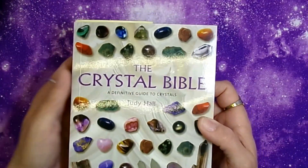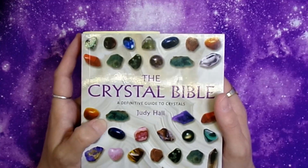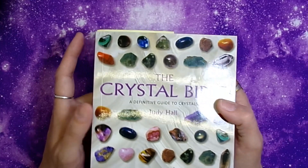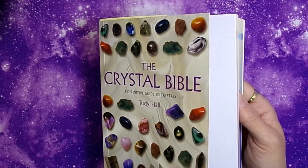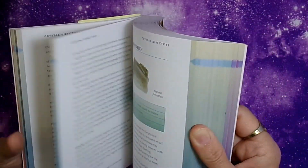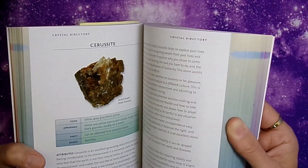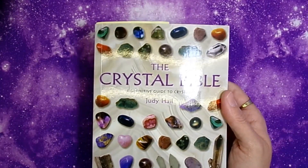I got The Crystal Bible by Judy Hall as a physical copy. I already had it as a download on my computer but it's too hard to reference from a computer that's not always on. I do use this quite a bit when looking up references, though it's not as comprehensive as I would like. It helps when I can't find information on the internet.